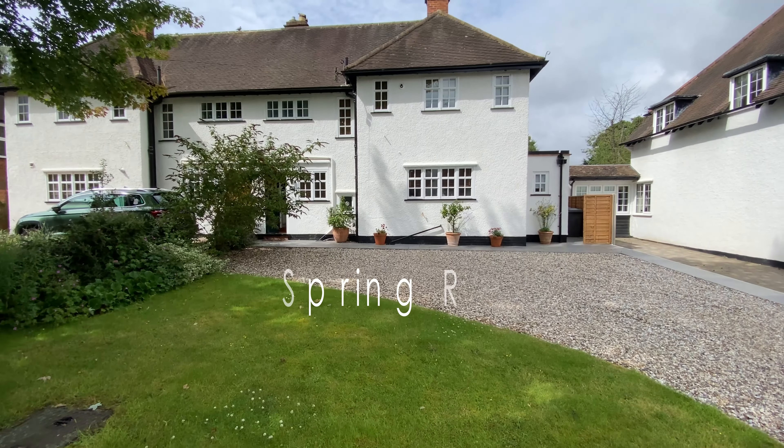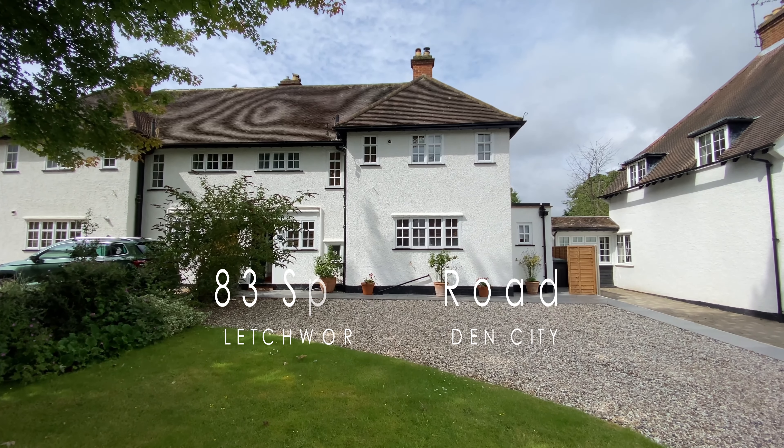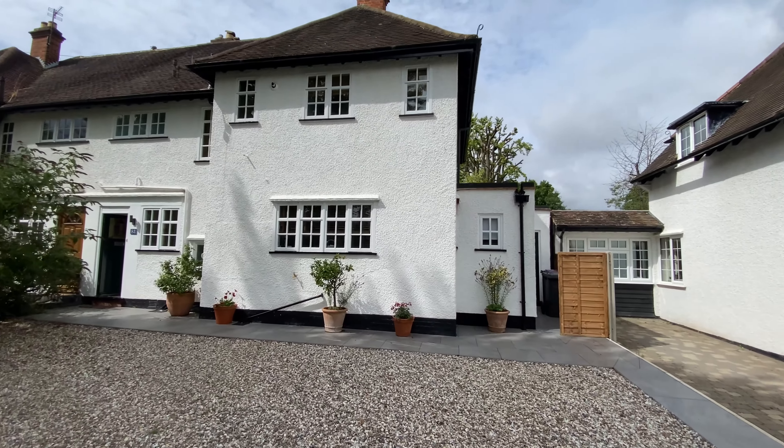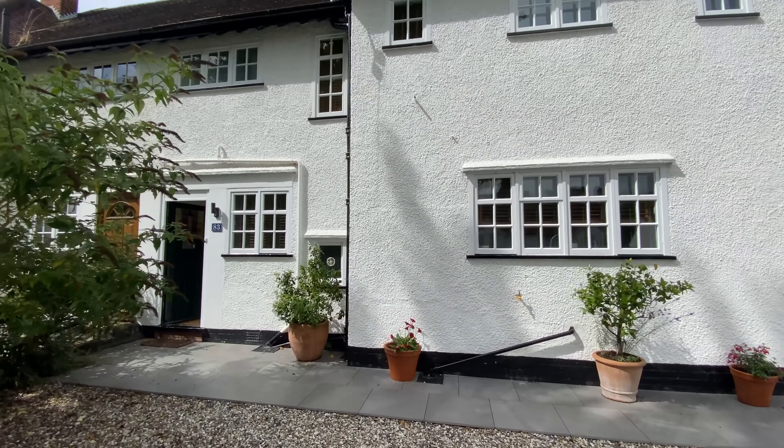Hello everyone and welcome to our latest listing here in Letchworth Garden City. We're at number 83 Spring Road, which is a property that you won't find on the open market. Now the sellers here have done a fantastic job — they've worked really hard to transform this property into what it is today. They've completely modernised it from top to bottom and have presented it beautifully.